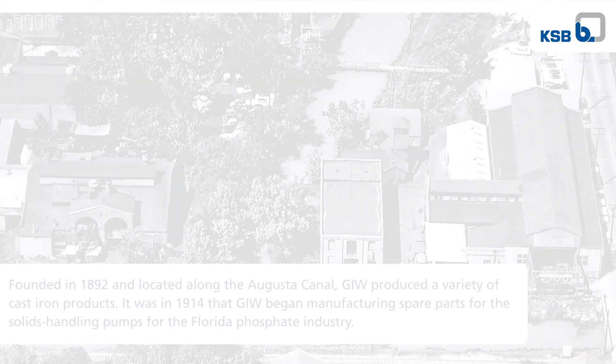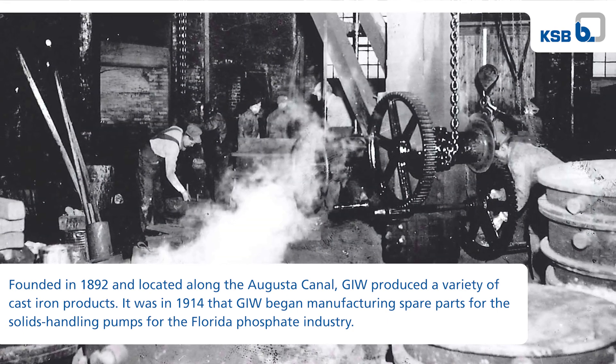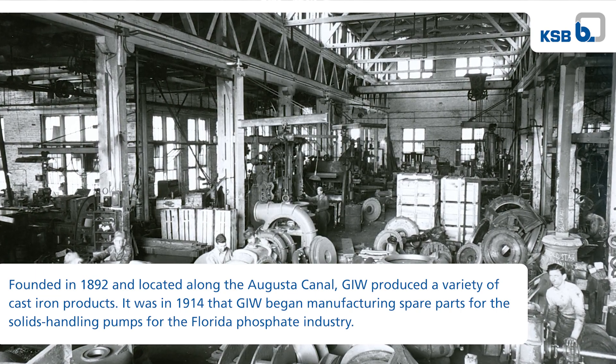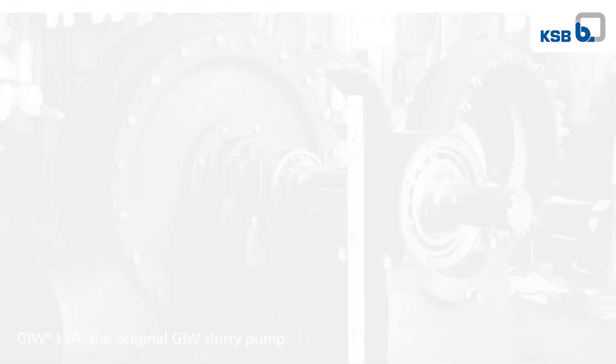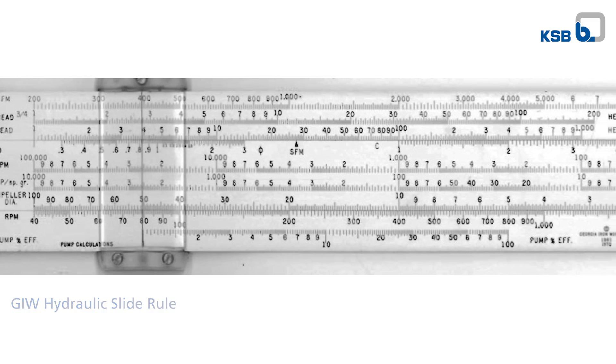GIW didn't originate by making slurry pumps. They made a lot of different products over the years. It really wasn't until about 1914 when they started producing slurry parts for the phosphate industry down in Florida. And that's where they cut their teeth. Through that process all the way up to today, there have been so many contributions that GIW has made to advance the market and improve products, which is GIW's mantra today: continual improvement and listening to our customers.